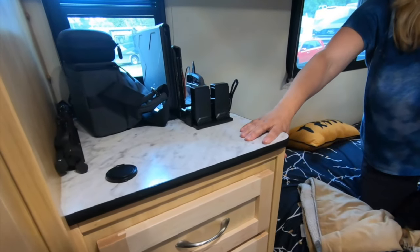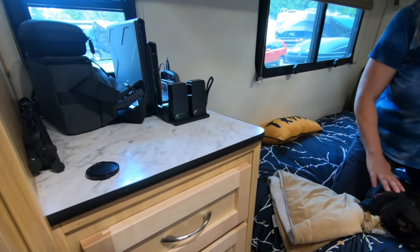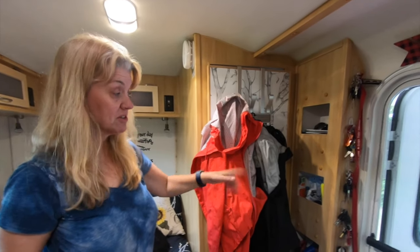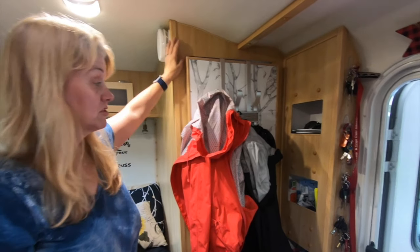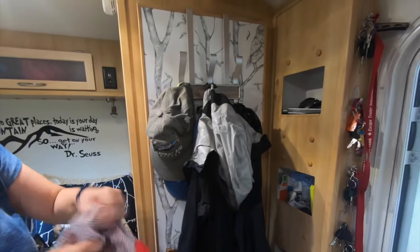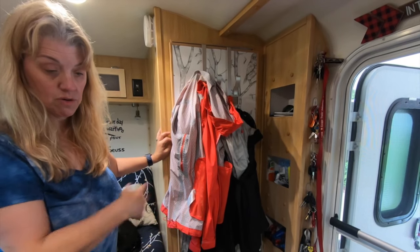For socks and underwear — things you want to change every day — you want those in accessible locations, so we keep enough in there for about a week, and if we don't get to laundry we actually have more. For jackets, we only keep one jacket each in here at any time, whichever one we're currently using. It's been rainy so we each have a rain jacket, but it's nice because we can hang them outside too — we have some hooks for that. We each have two hats here that we can change out, and with just two coats hanging we can still open the door and go into the bathroom.